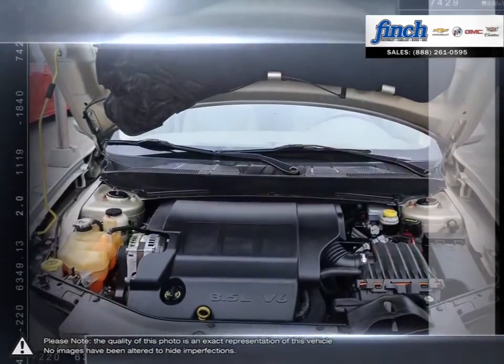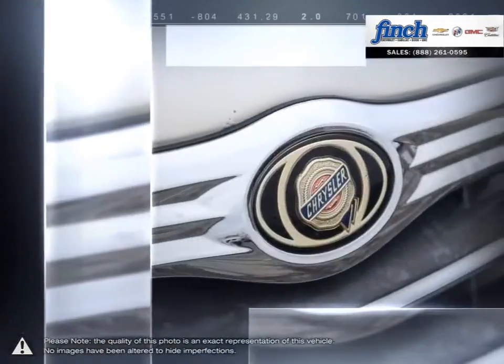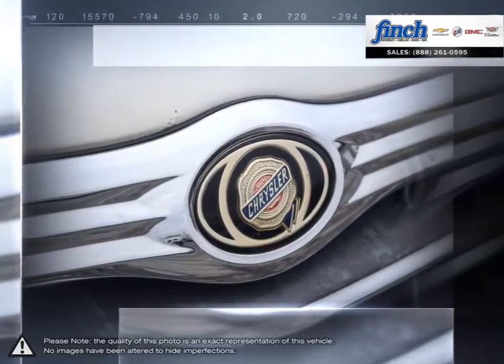If you're looking for a mid-sized vehicle that's style, outstanding value and reliability, the Sebring should not be overlooked.